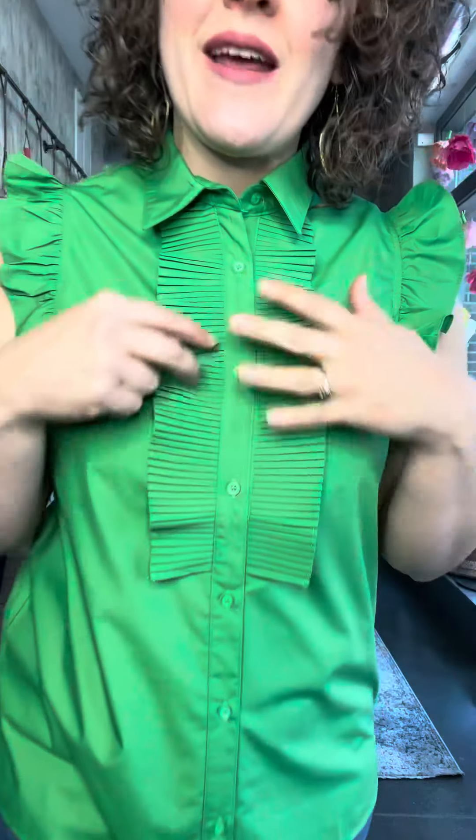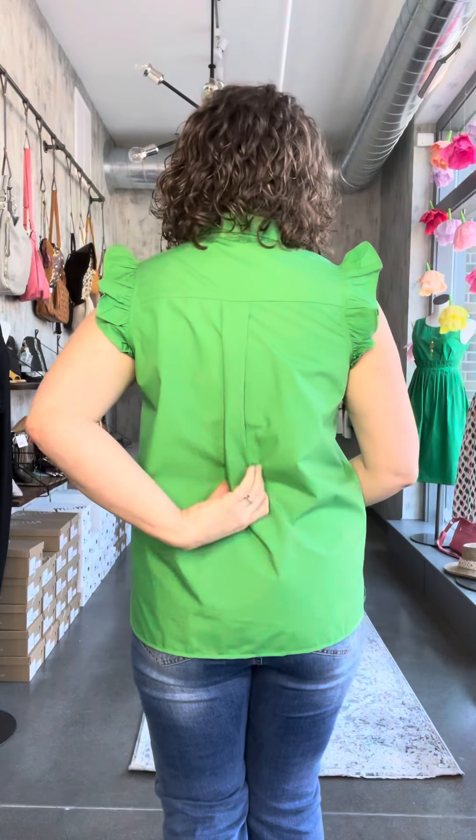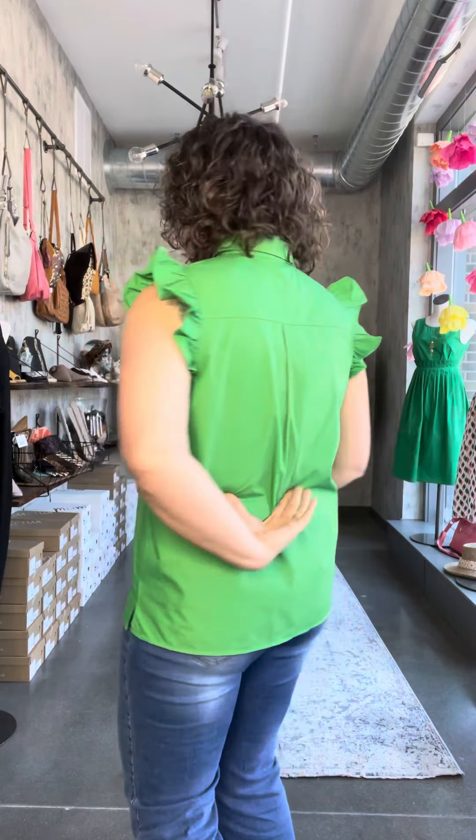Can you guys see this micro-pleating and this tuxedo panel detail? I think this blouse is so fun. You've got the little bit of the ruffle flutter sleeve, the traditional kind of back like a standard dress shirt feel to it. The collar is just very crisp, very clean, very lightweight.